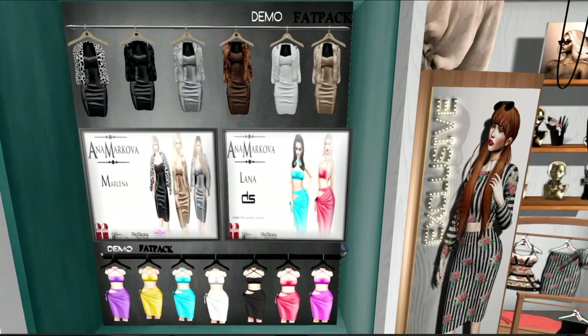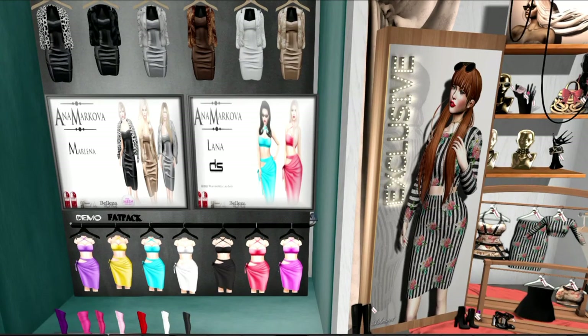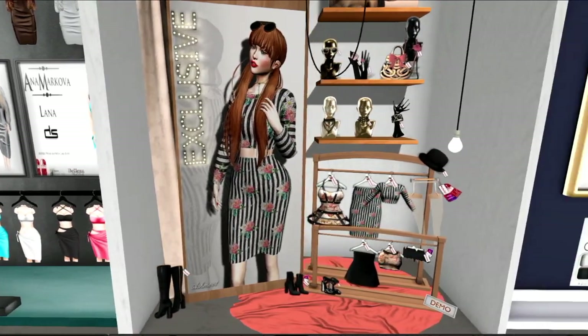This is from Anna Markova. You've got two different design offerings here. We've got the top with the dresses with the furs, and at the bottom, for spring and summer, we've got a cute little outfit with a sleeveless covering and a little skirt that ties at the side, as well as some boots.